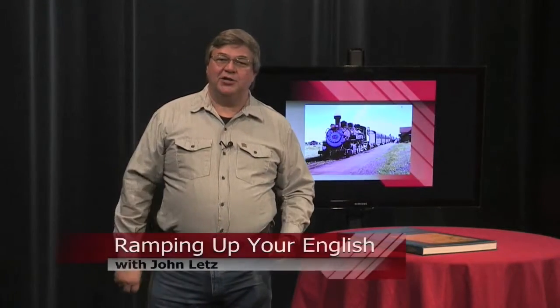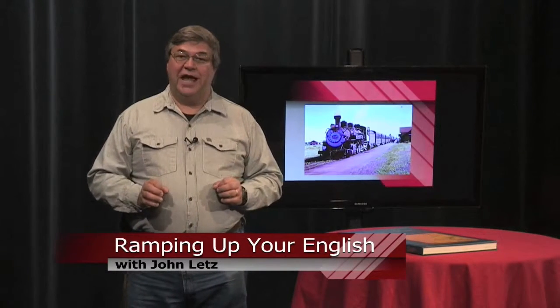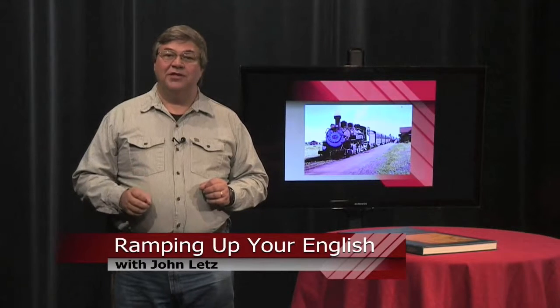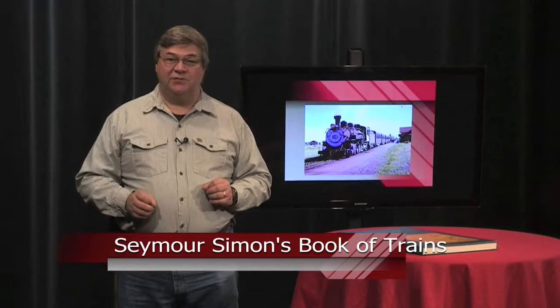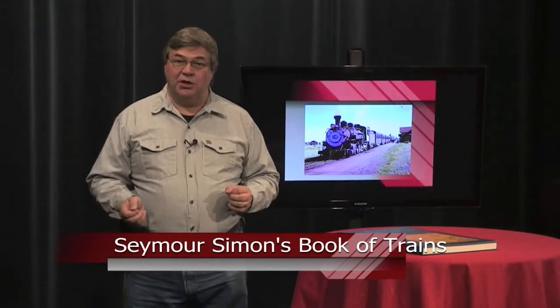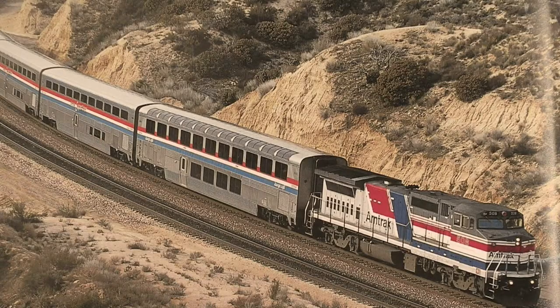This is a Ramping Up Your English book review. Are you looking for outstanding photography and a way to strengthen your English vocabulary? You'll have both in Seymour Simon's Book of Trains from HarperCollins Publishers. Each time you turn a page in this book you're treated to world-class photography. One page features a train switching yard in Portland, Oregon.